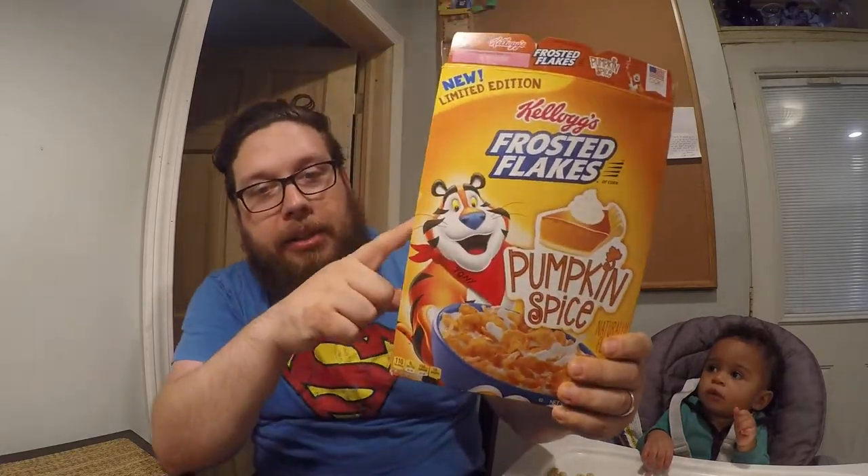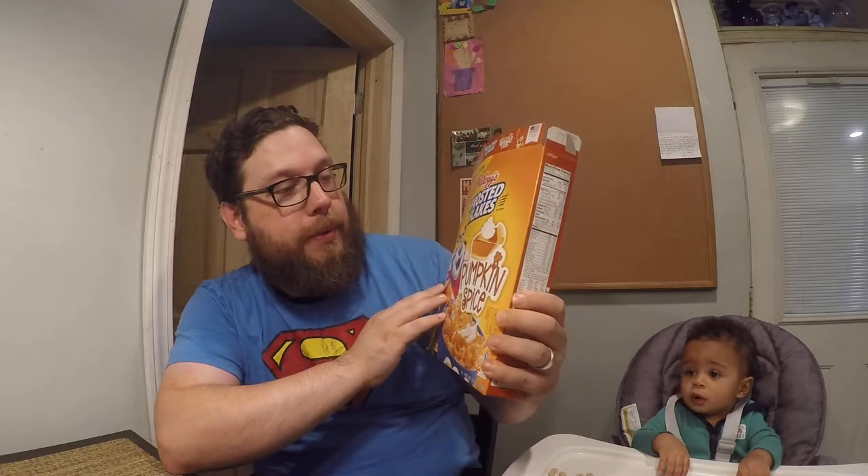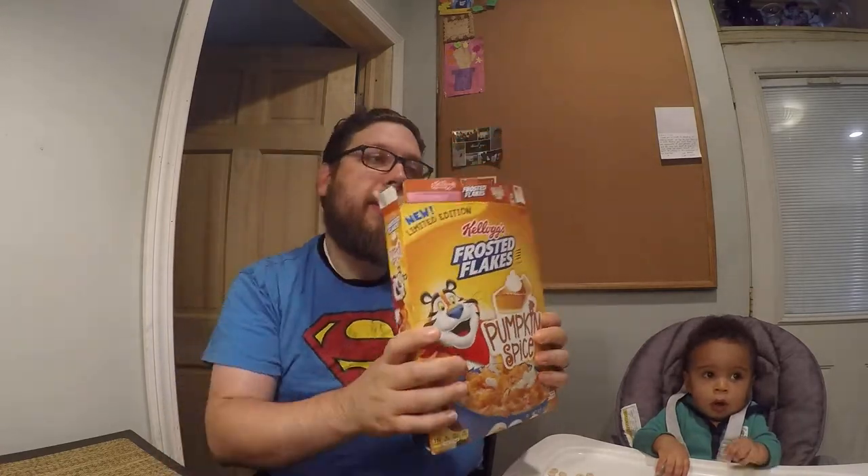This time it is Frosted Flakes Pumpkin Spice. Yes, that's right, another pumpkin spice item for the fall season that's just beginning. It's early September so I don't know if that's too early for pumpkin spice or not.